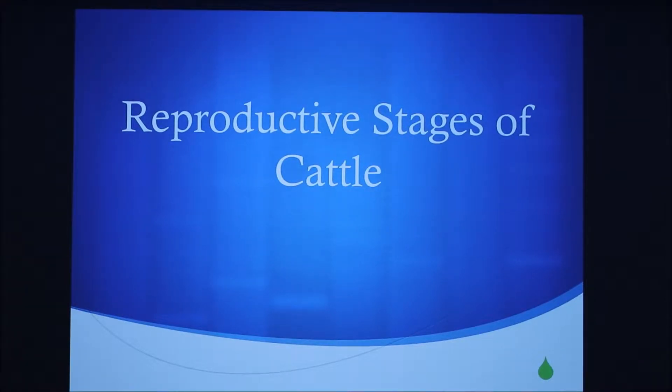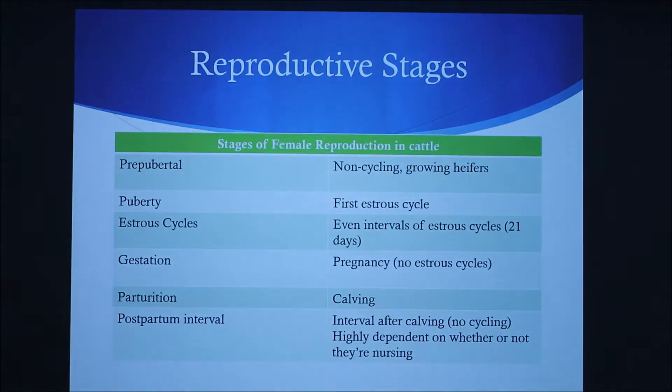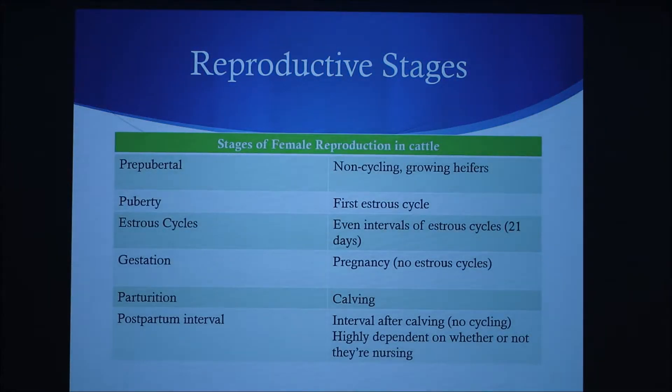Today we'll talk about the reproductive stages of cattle. There are a few different stages a female will go through in her life. The first starts with pre-pubertal, which are non-cycling growing heifers. Then comes puberty, which is the first estrus cycle, and estrus cycles are even intervals that occur every 21 days.